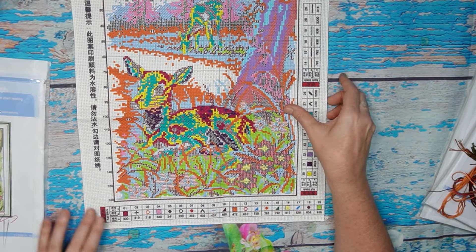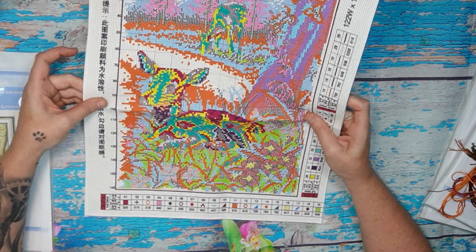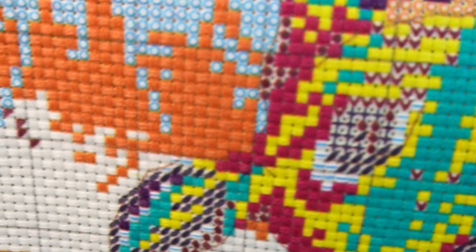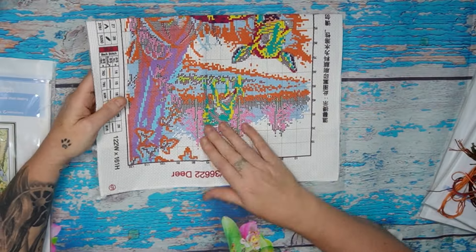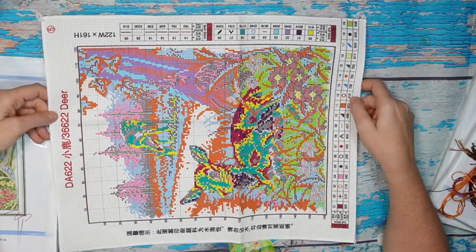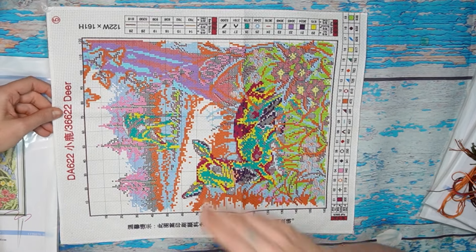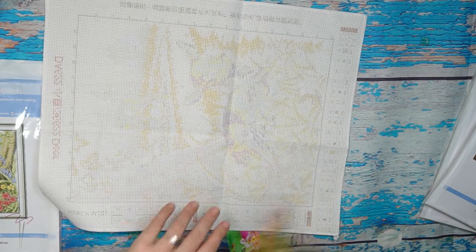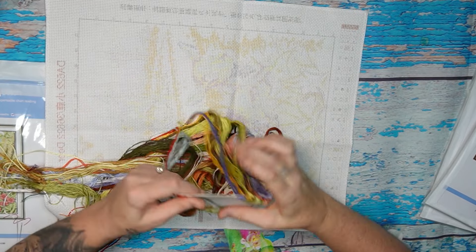Everything is printed clearly, it's magnificent, and it's a very easy stitch — this one is 11 count. Very very pretty, I love it — can't go wrong with a Joy Sunday! It's a partial, so where you see white, you do not stitch; you leave those white pieces white.